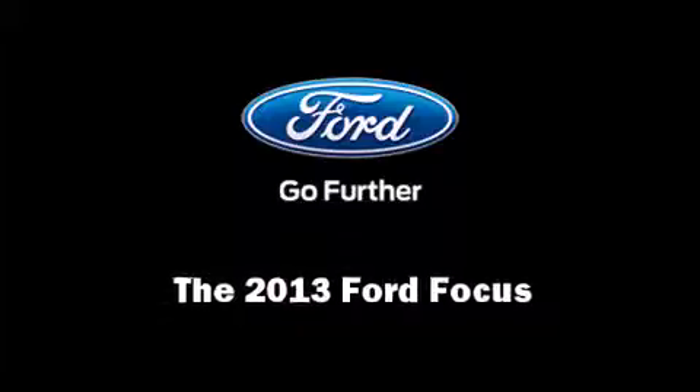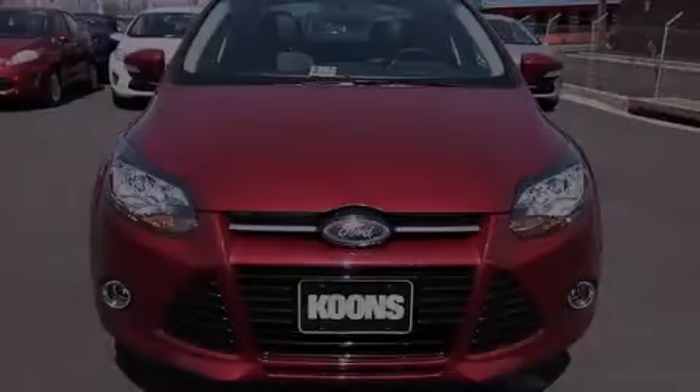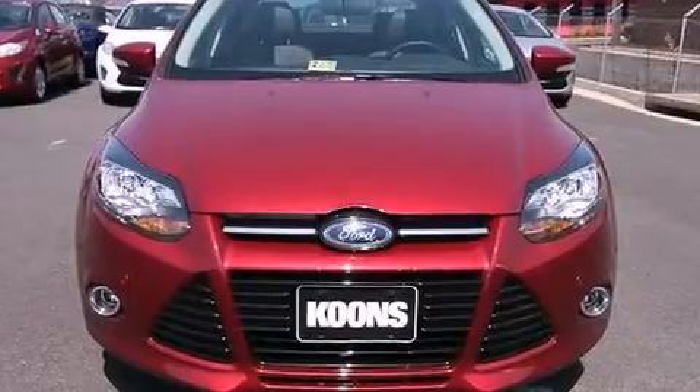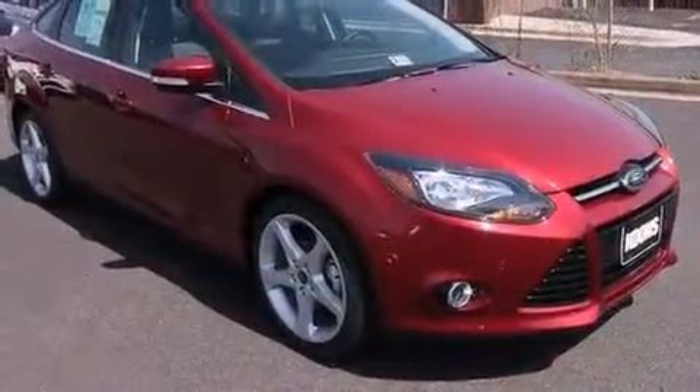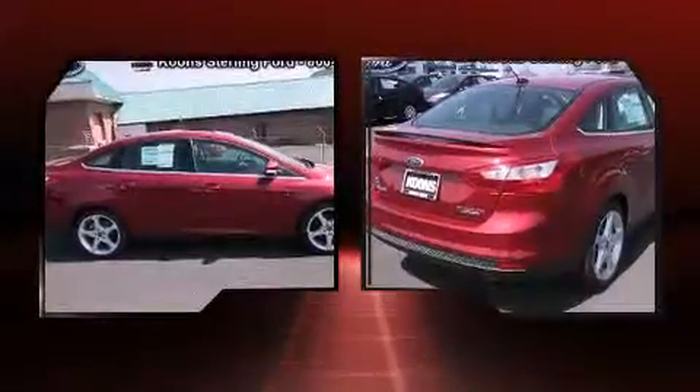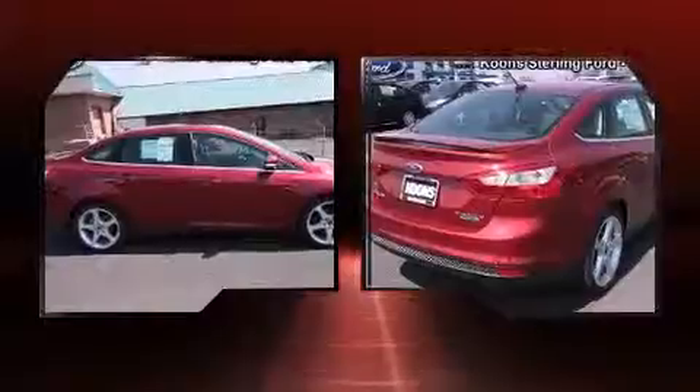The 2013 Ford Focus. This four-door, five-passenger sedan is ready to drive off the showroom floor. It features an automatic transmission, front-wheel drive, and a two-liter four-cylinder engine.